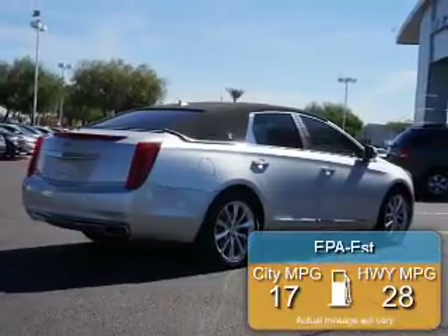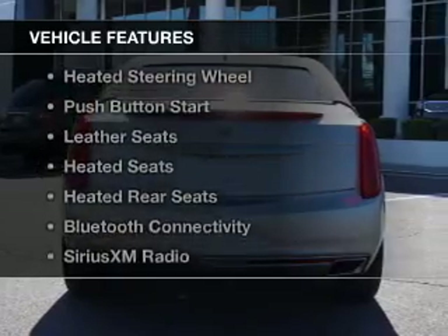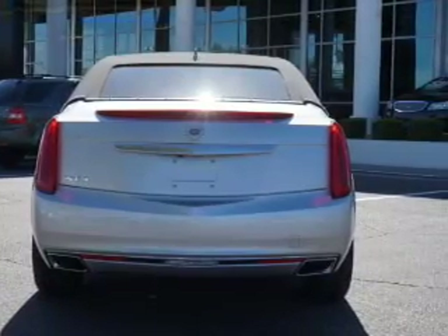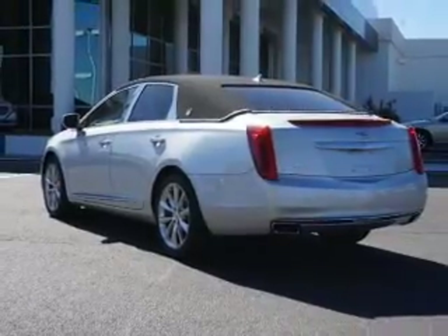Great fuel efficiency saves you money by requiring fewer trips to the gas station. The features include a heated steering wheel, push-button start, leather seats, heated seats, heated rear seats, and Bluetooth connectivity.